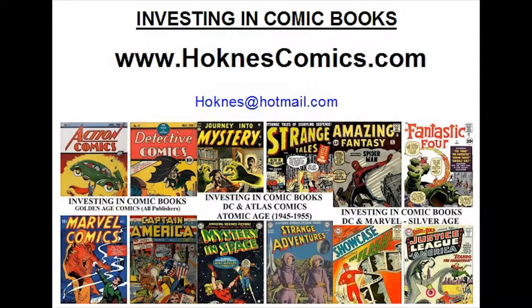Welcome to Investing in Comic Books. I'm Terry Hockness. I've put out a complete series of books that look at investing in all the key books from the Gold, Silver, and Bronze Ages. We have over 200 books in our series which have covered over 5,000 classic comic books, so you can analyze all of them.